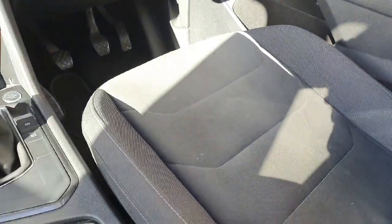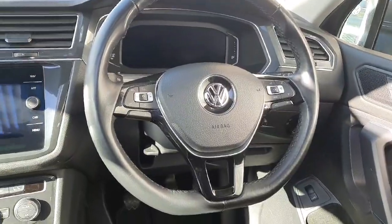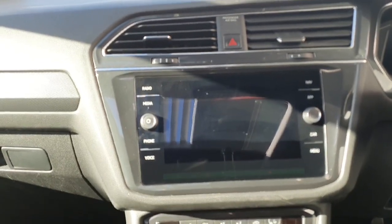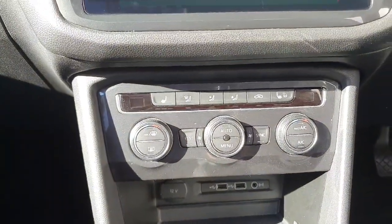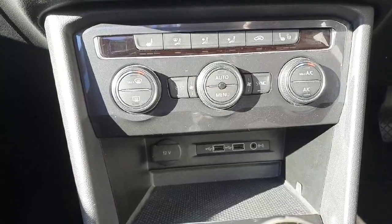Looking inside the car, you can see it comes with the grey Alcantara interior, heated leather multi-function steering wheel, a digital dash, and an infotainment screen which allows the user to connect features such as Apple CarPlay, listen to the radio, use the sat nav, and change vehicle settings. There's also climate control, heated front seats, 2 USB charging ports, and a 12V socket.